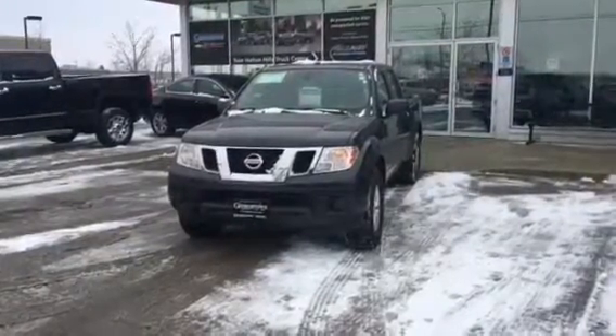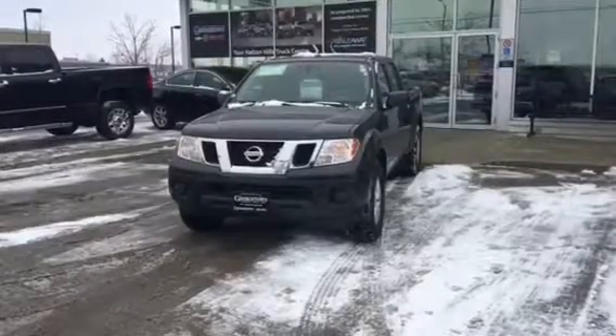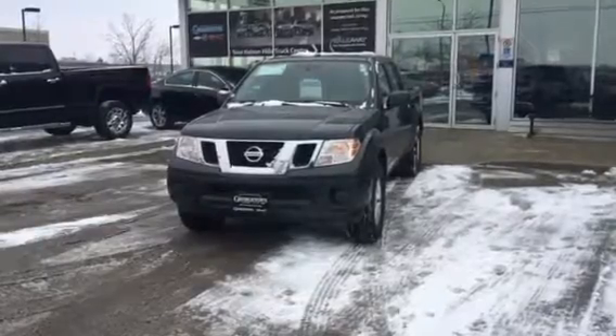Hello, it's Pat Mancini from Georgetown Chevrolet Buick GMC. I'm showing you a 2014 Nissan Frontier — one owner, accident-free vehicle.